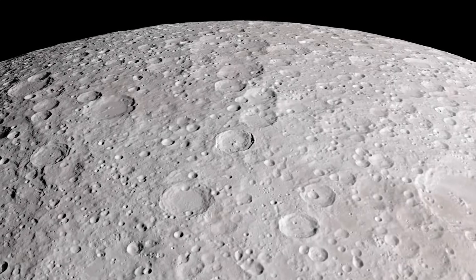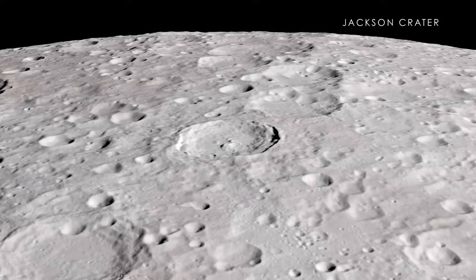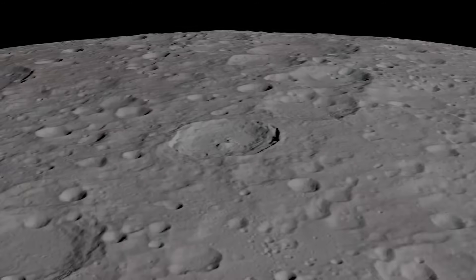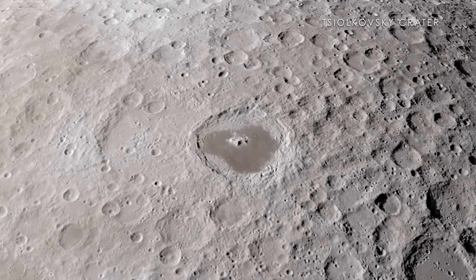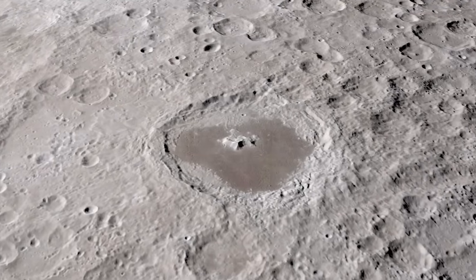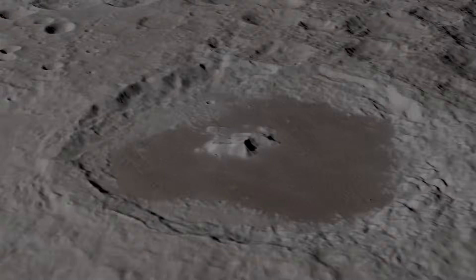Also on the far side, we find the Jackson Crater, which like the Tycho Crater on the near side has an extensive and complex ray system. In fact, this crater is often considered to be like a twin to Tycho. Finally, the Tsiolkovsky Crater stands out as an excellent example of a far side crater filled with a sea of ancient lava, known as a mare. It is particularly interesting to scientists and observers because of its isolation from other similar craters, as well as its beautiful central peak.